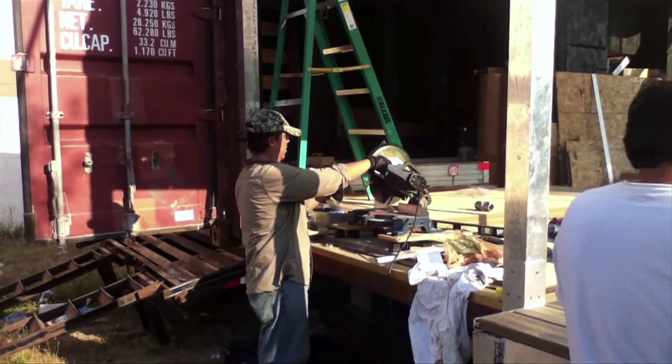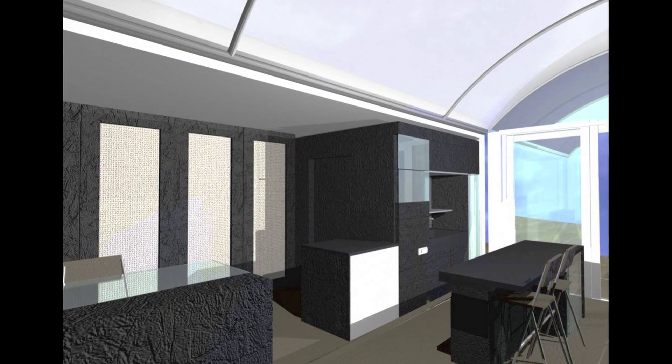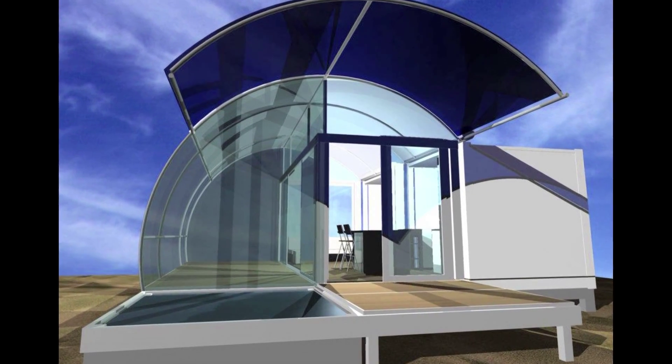Here, our experiment continues as we complete the construction on this dwelling, designed for a small family, complete with kitchen, bathroom, storage, and even a small pool.